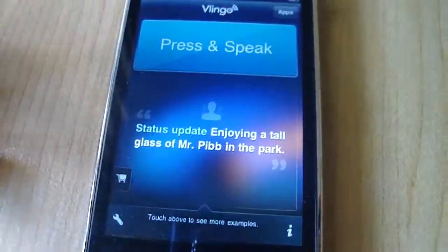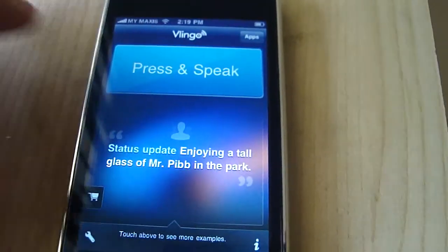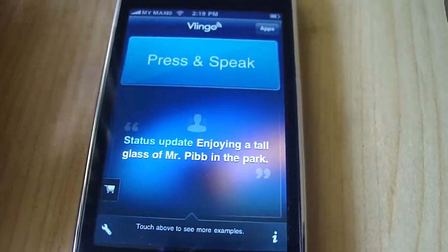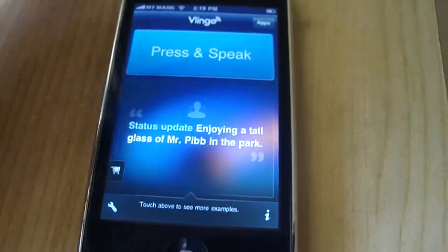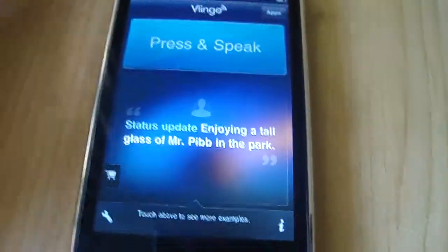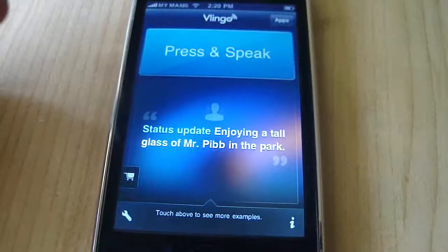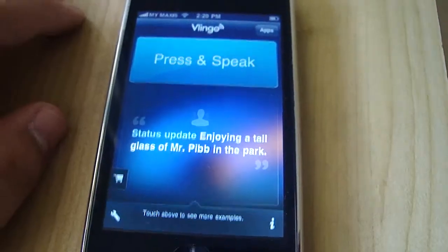For example, you are in the car and you want to text, so you just press this button and say 'text Amir message, hi, how are you?' And then it will automatically send a message. It's really awesome, but for that feature, you need to buy it.